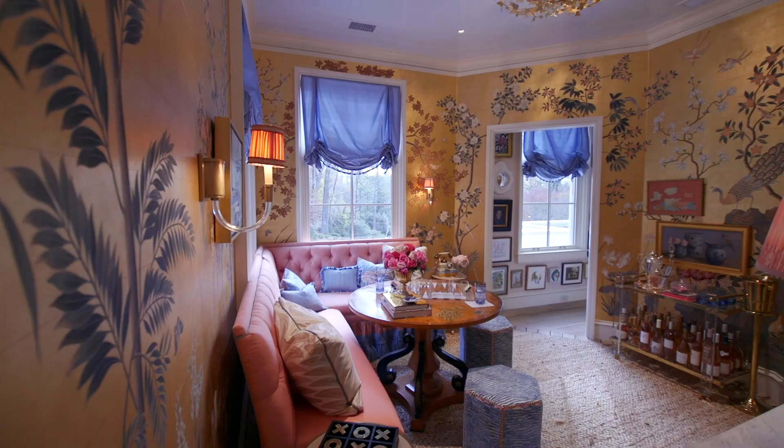My name is Mallory Matheson Glen and my design firm is Mallory Matheson Inc. We are so excited to be here in the Flower Show House. The spaces that we've designed are the ladies' sitting room, ladies' study, and the adjoining bathroom.